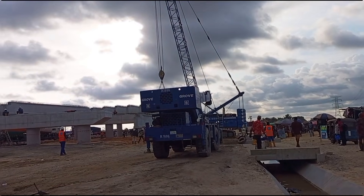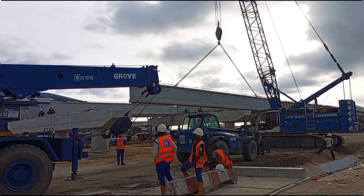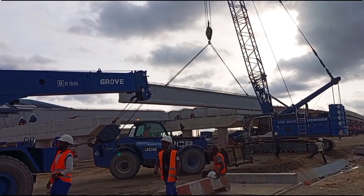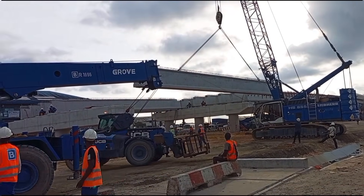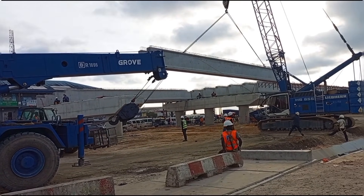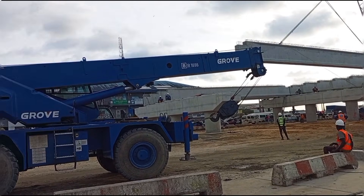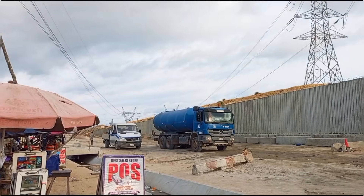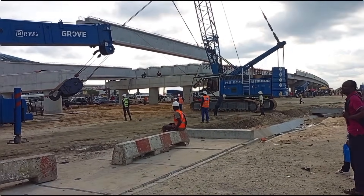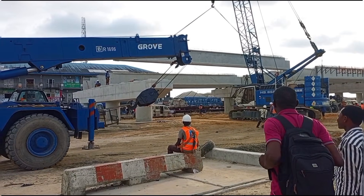This is the part of PTI junction that has not been fully completed, only because there was a high tension overhead cable here. Now they have mounted the pillars, and as you can see, the staff are now mounting the beam on top of the pillar that has already been erected.